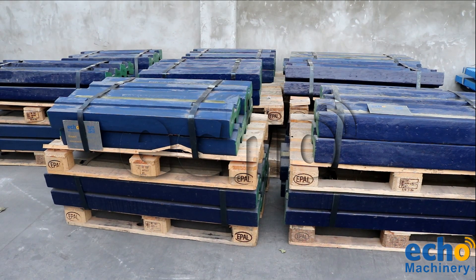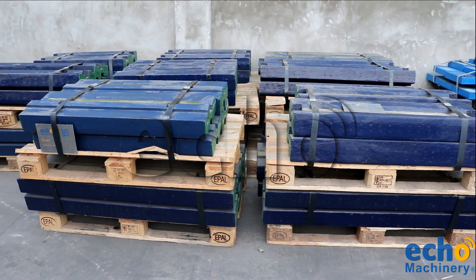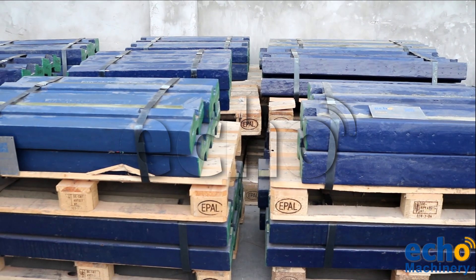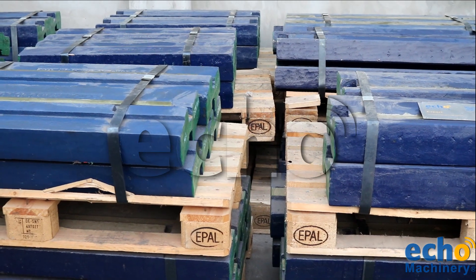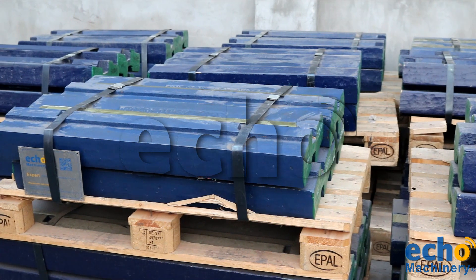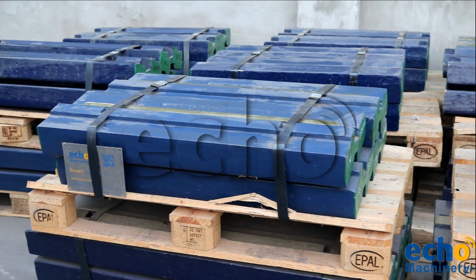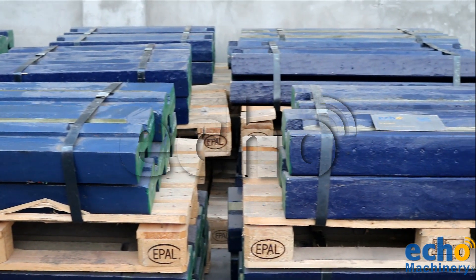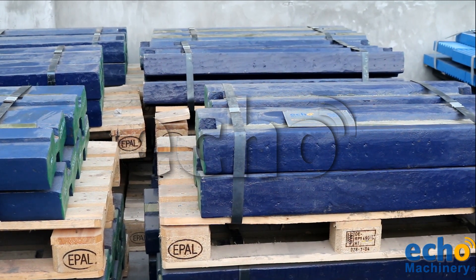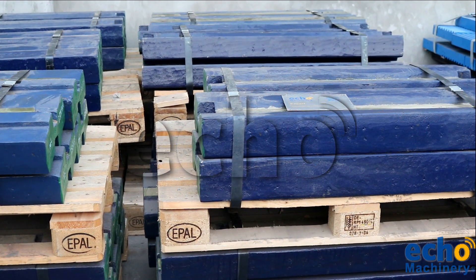Hello friends, today we'd like to talk about how to select the right blue bar for your applications. As we know, the application area on impact crushers ranges from conventional natural stone processing through the recycling of construction waste. Therefore, increasing the blue bar service time and reducing the operation cost are our main focus. The economical operation is not only ensured by the blue bar purchase price, but mainly by choosing the right blue bar for a particular application.